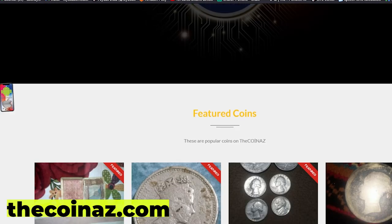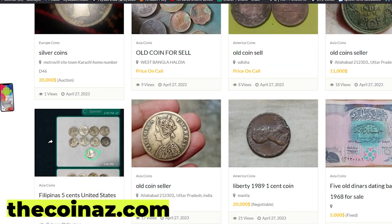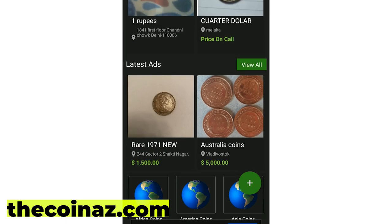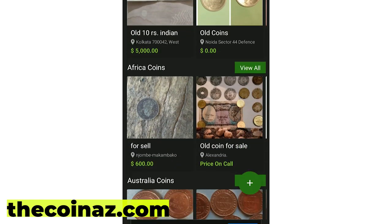If you have rare and valuable coins, you can post them for sale on our website thecoinads.com. For mobile users, it's much easier publishing coin ads using our Coinads app, available in the Play Store and App Store.